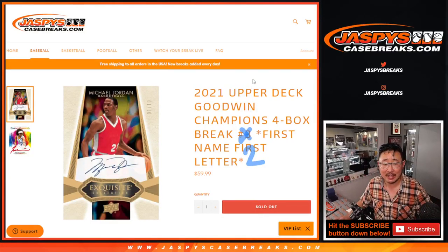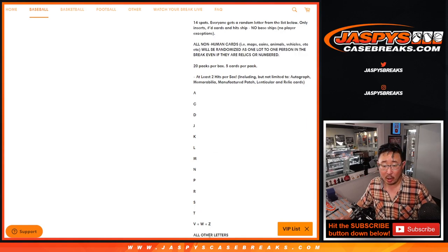Hi everybody, Joe for Jazby's Casebreaks.com coming at you with another four box break of 2021 Upper Deck Goodwin Champions random letter break number two. First name, first letter. There are all the letters right there. There's an 'all other letters' spot, of course. And there are a lot of non-human cards in there.